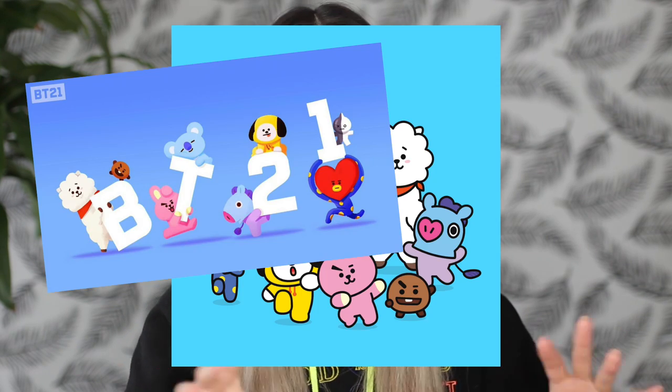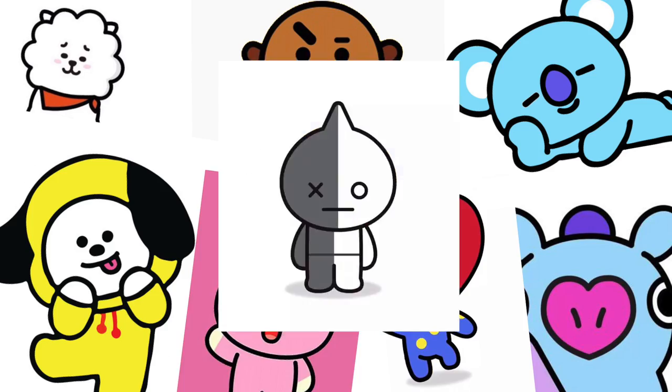I am going to be testing out every single BT21 stationery item that I could get my little hands on. If you don't know what BT21 is, BT21 is basically cartoon characters that the K-pop boy group BTS helped design with Line Friends. They have a bunch of merch and products with these characters on it. Ever since I discovered that BT21 has pens, markers, notebooks, and stationery products, obviously the gears in my head were turning and I knew I had to do a video on it.